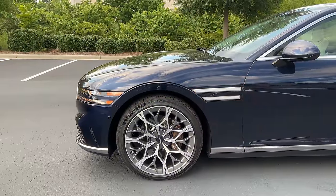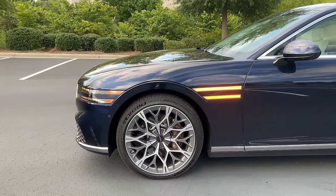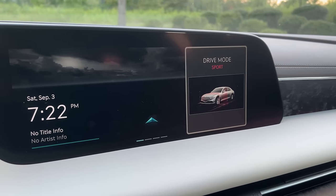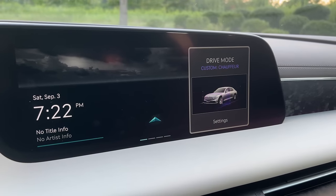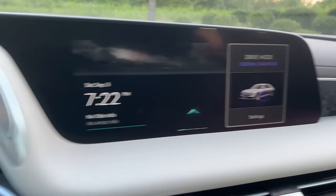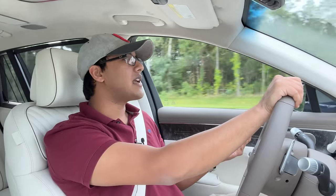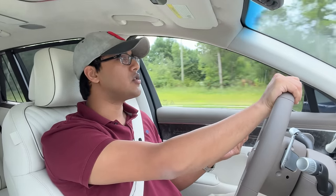You can take this a step further and put this car into something known as chauffeur mode — I kid you not, that's the first time I've ever seen that in an automobile. I suppose the point of it is to dull the responses even further. I'll be honest, I didn't really notice a huge difference driving in the chauffeur mode.